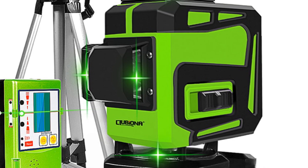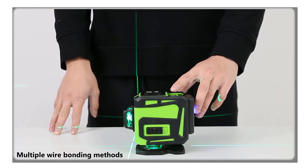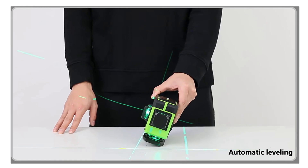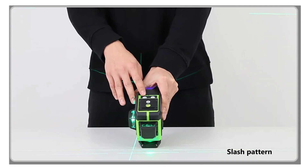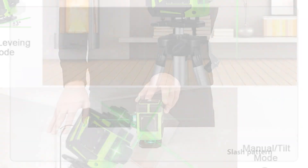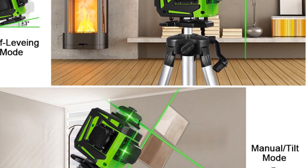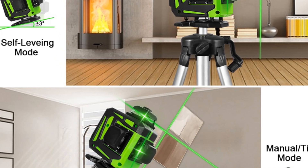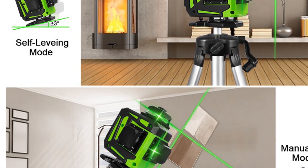In conclusion, the Klubiona 12-Lines Laser Level is a reliable and efficient tool for precise measurements. With its 12-line measurement capability, remote control, and durable construction, it is suitable for a wide range of applications. Whether you are a professional contractor or a DIY enthusiast, this laser level is your perfect companion for achieving accurate and professional results. Trust the Klubiona Laser Level to enhance your measurement precision and streamline your projects.